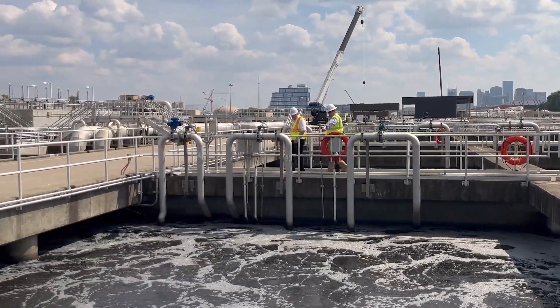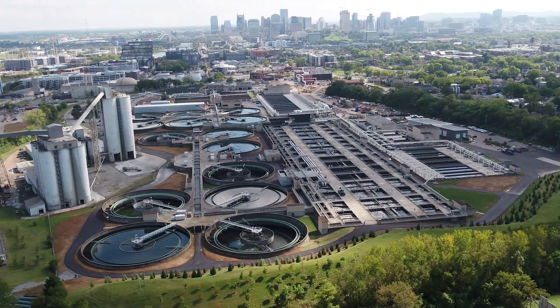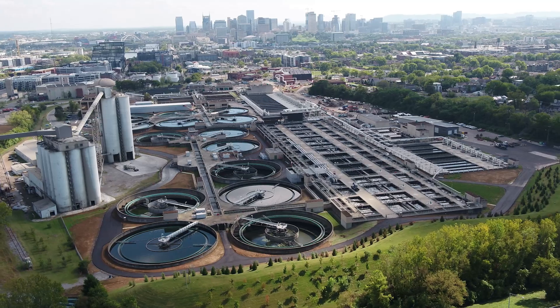We are at the Central Water Reclamation Facility. It's a 330 million gallon per day wastewater treatment plant, and it accepts wastewater flow from the immediate downtown Nashville area and surrounding areas as far away as Nolensville, Tennessee.